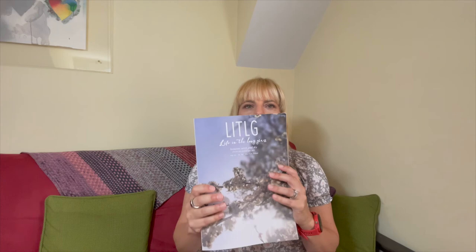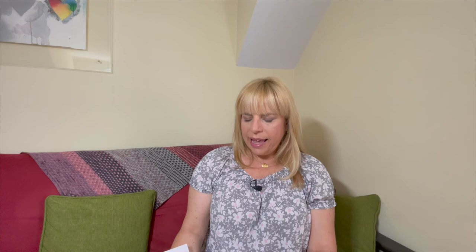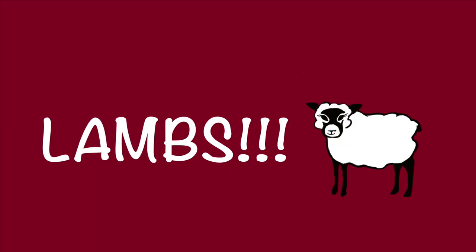They clearly take pride in making yarn with their values in mind. They also put out a magazine, and it's just a beautiful book. There are amazing pictures of the West Cork landscape, patterns, recipes, poetry. I enjoy getting this book and reading through it — I find it very inspiring.